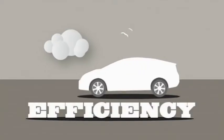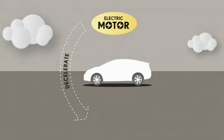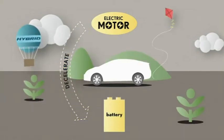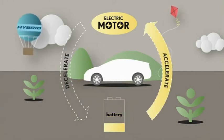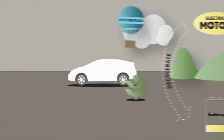It's all about efficiency. When you decelerate, the motor works as a generator and the energy that's normally lost as heat is converted into electrical energy and stored in a battery. This is known as regenerative braking. Then, when you accelerate, the motor uses this energy to support the engine. This is the hybrid circle of life.